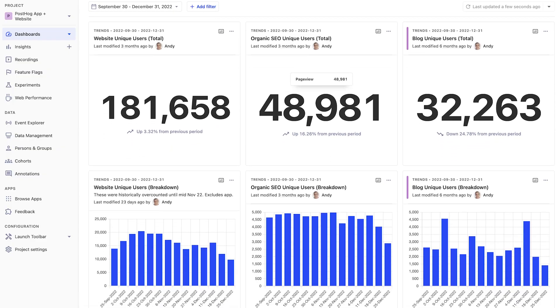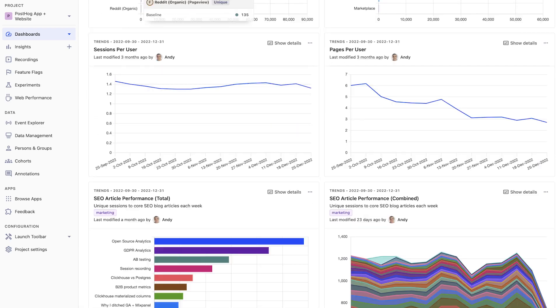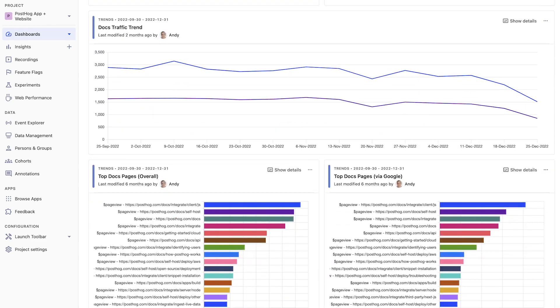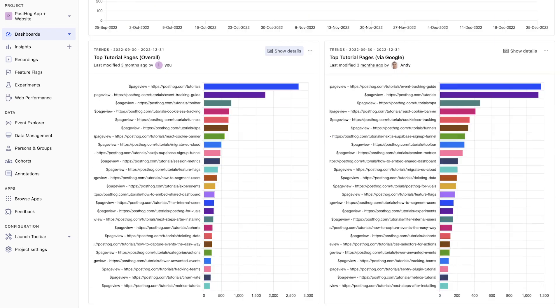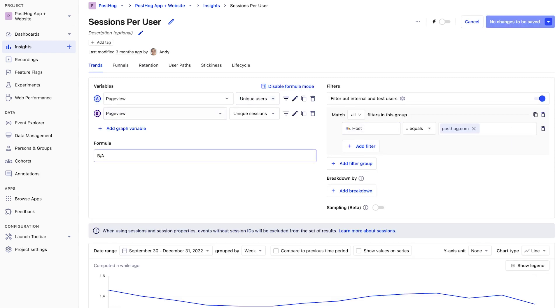On the website dashboard, we keep track of visitors in more detail, including breaking them down by section like blog, tutorial, docs, handbook, and more. To do this, we create individual trends for each of the sections where the current URL contains the section in the slug. We track pages per session and sessions per user, not because we're looking to optimize them, but to compare them to benchmarks. These require utilizing the formula mode to divide pages by sessions or unique sessions by users.